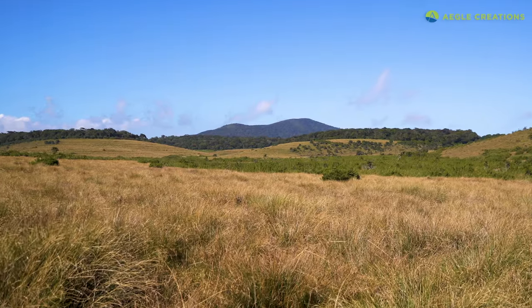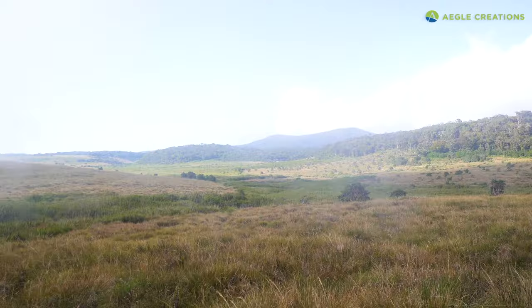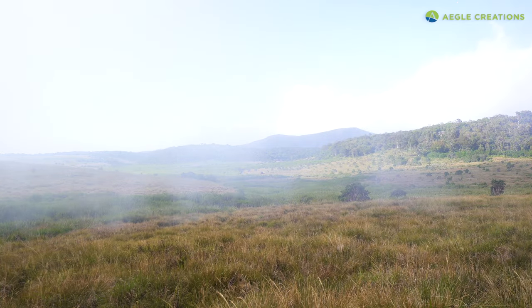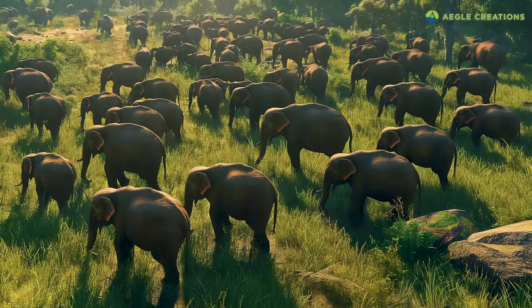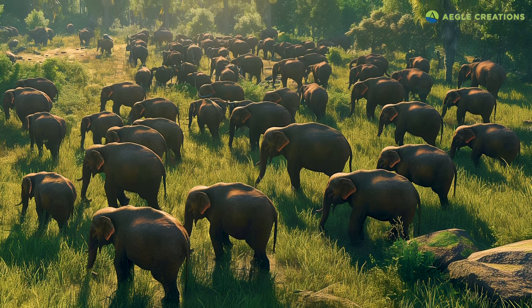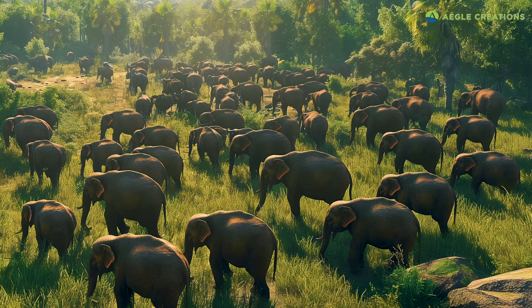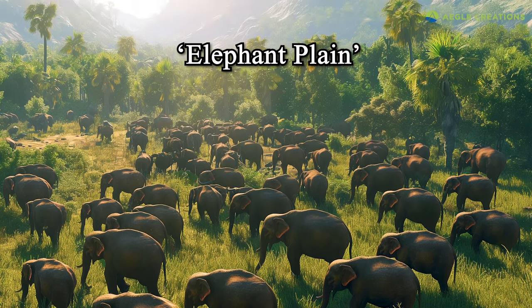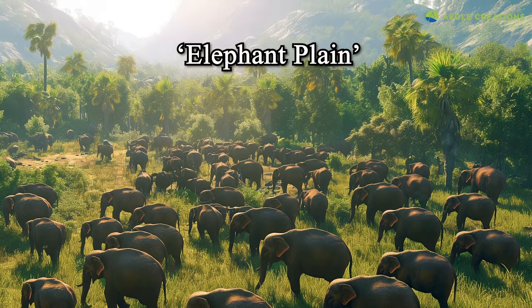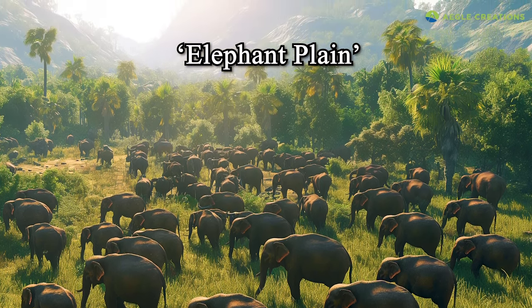Today, there are no elephants at Horton Plains. During the first decade of the 20th century, elephants completely disappeared from the area. However, at one time elephants were so abundant in the highlands of Sri Lanka that there was even a place called Elephant Plain at Nuwara Elia, situated 20 kilometers away from Horton Plains.